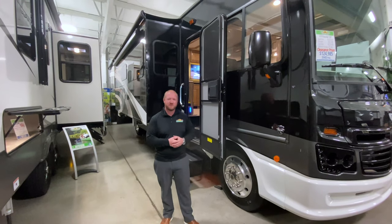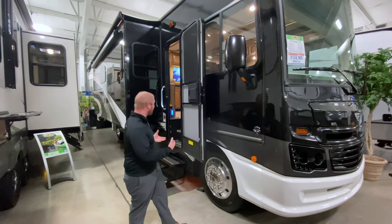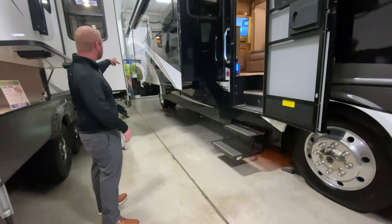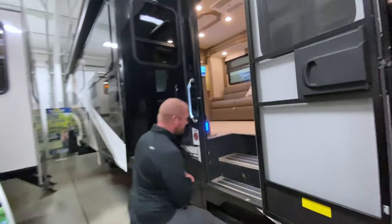Hey guys, it's Jess Turnipool with Willamette Ridge Family RV. I'm standing inside of our awesome showroom with this 35P 2019 Class A Motorhome. As you would expect, there's a ton of storage outside, and it also has outside entertainment. So let's go ahead and step inside and see what it has to offer.